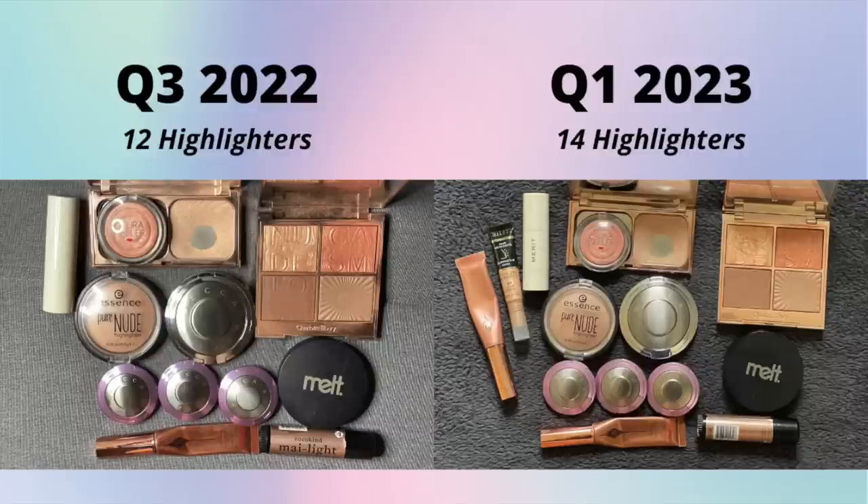Highlighters - I used to be really overwhelmed by the amount I had but I don't feel that way anymore. I had 12 in my last update and I have 14 now. I'm actively trying to use one of the mini Becca ones and finish the Charlotte Tilbury Film Star Bronze and Glow. Those liquid highlighters I go through regularly - if not as a highlighter, I use them mixed with cream blushes. Highlighters are not something I'm really in the market for, but it's a category I could pare down a bit.